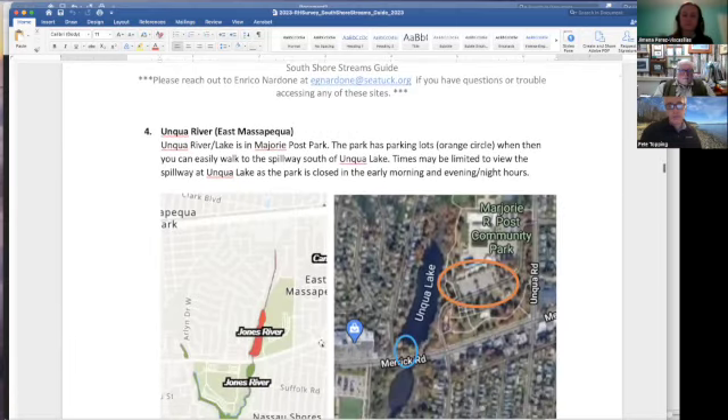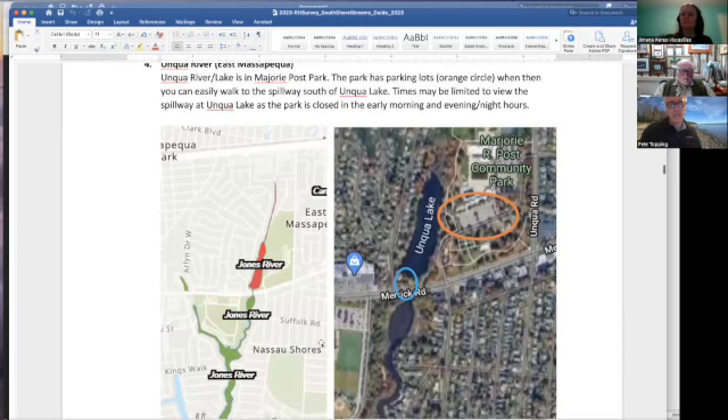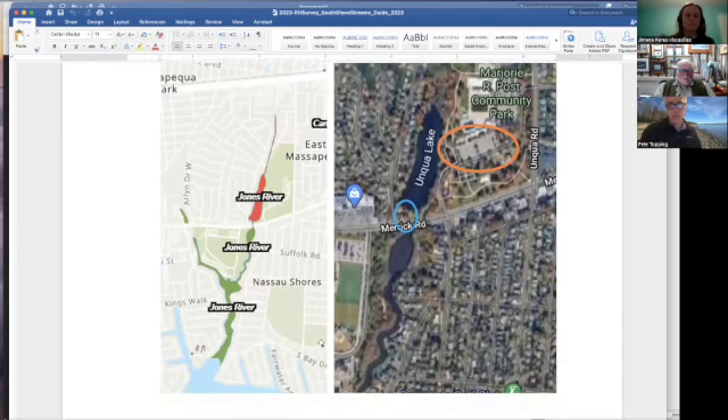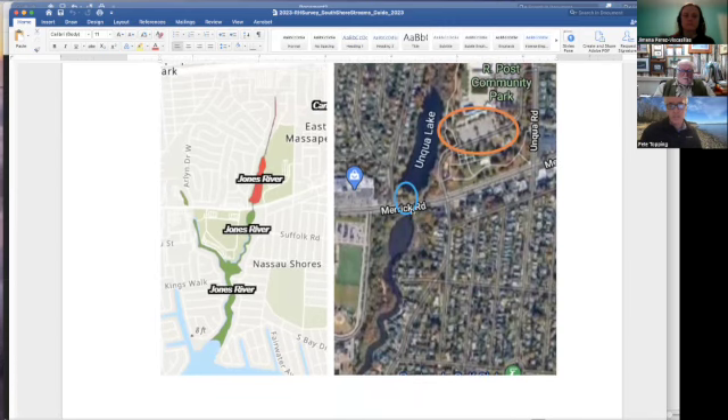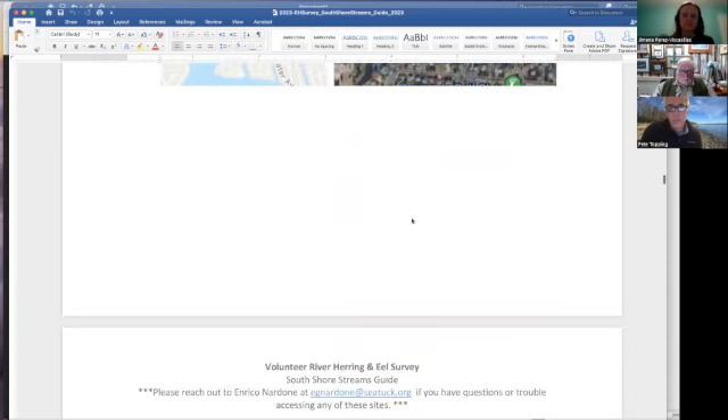Just east of Massapequa Lake is Massapequa Creek — technically called the Jones River, but everyone knows it as Unqua Lake, also at Merrick Road. We've had some sightings here but not in recent years and haven't had a lot of coverage. It's an easy access site but parking is difficult. I think you can park at the community park on the north side and walk down through the path to get to the spillway.